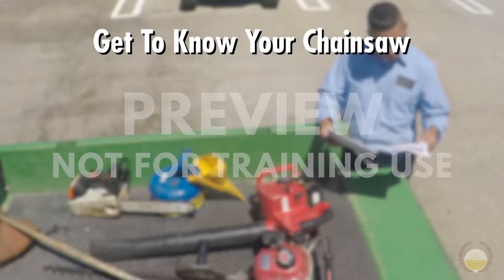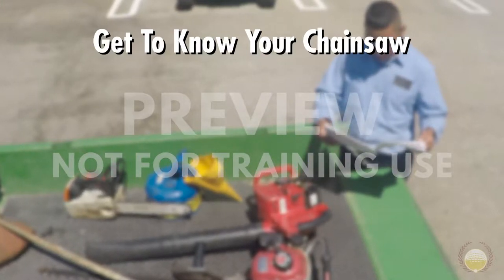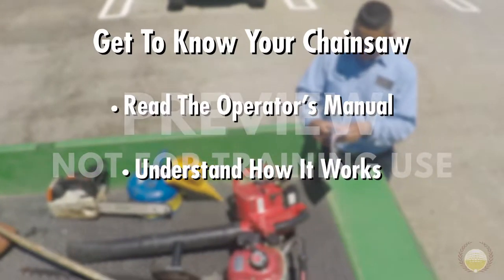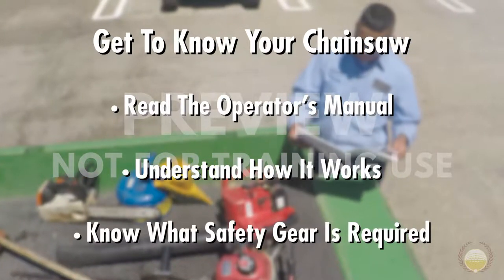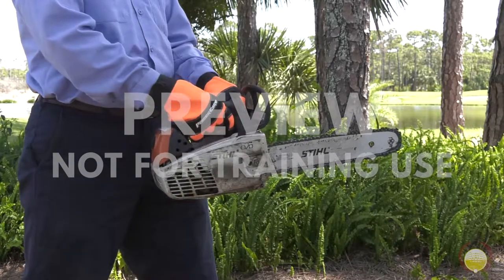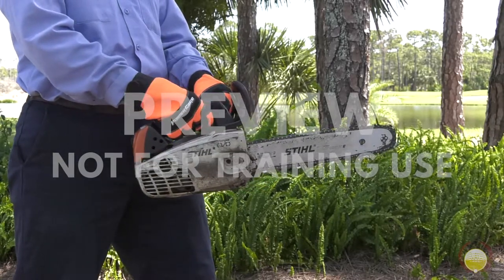Safety begins with familiarity. You should get to know your chainsaw — read the operator's manual, understand how it works, and know what safety gear is required. Keep in mind that chainsaws vary by make and model, and the ones used at work might not be the same as ones you've used in the past.